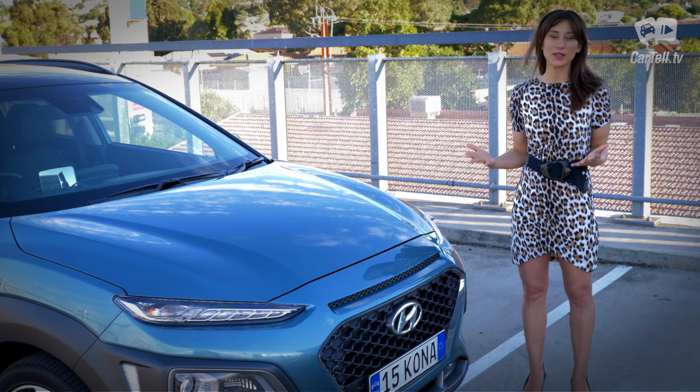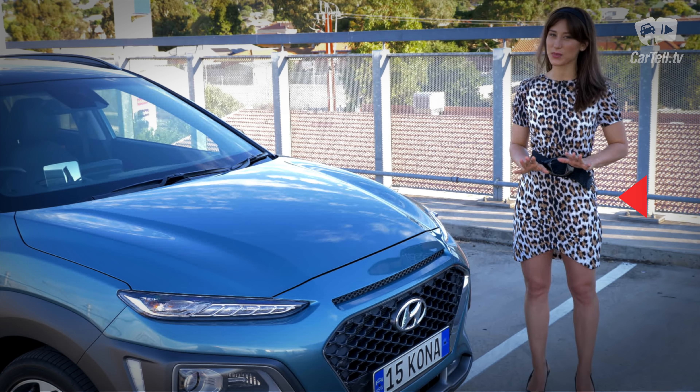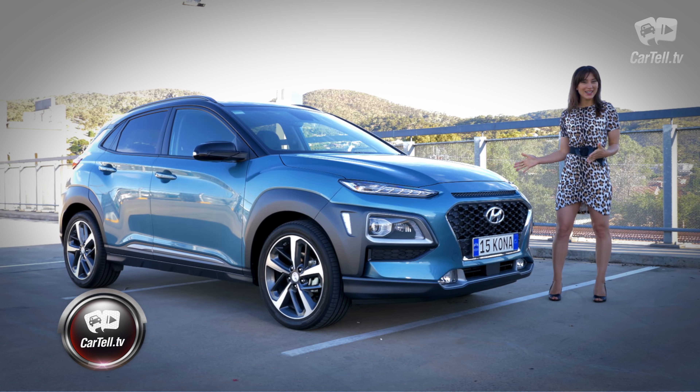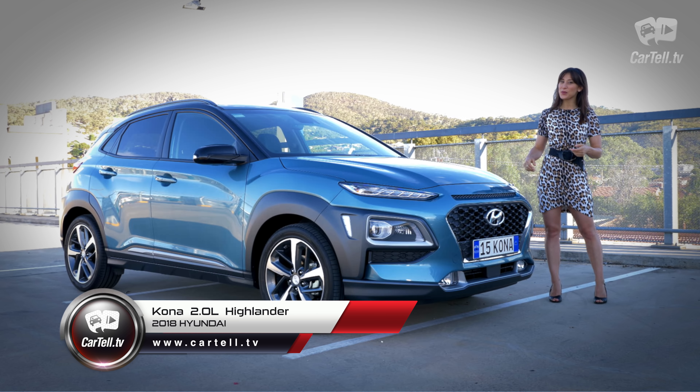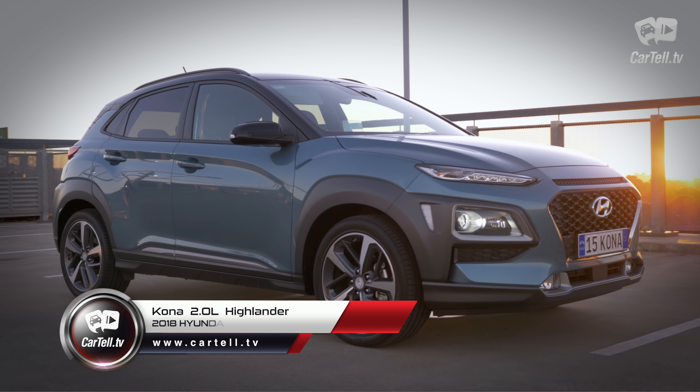What's up people, you're watching Cartel TV and I'm Jenny. The Kona has proved to be a pretty slick little SUV — it's aimed at the young and trendy and is packed with tech perks, particularly this Hyundai Kona Highlander that I'm reviewing here. The Highlander is a top trim level, so it has the max in techy features.